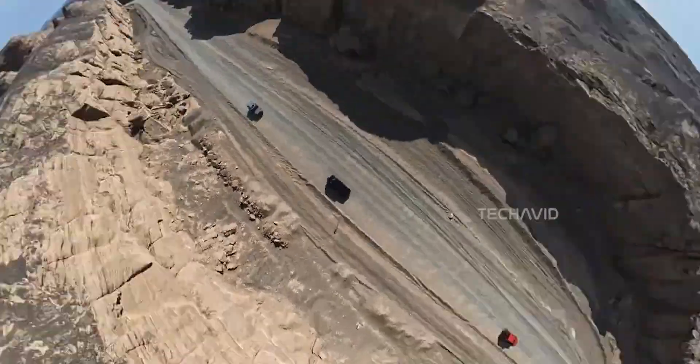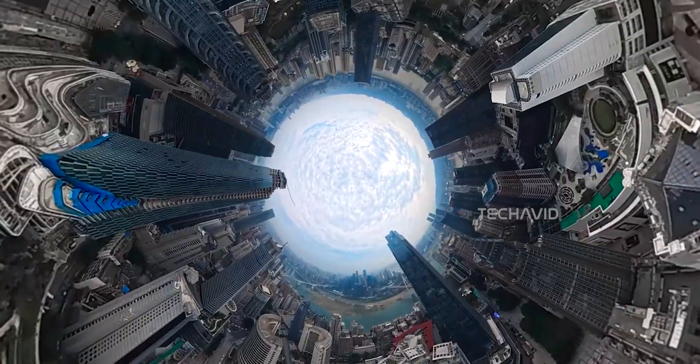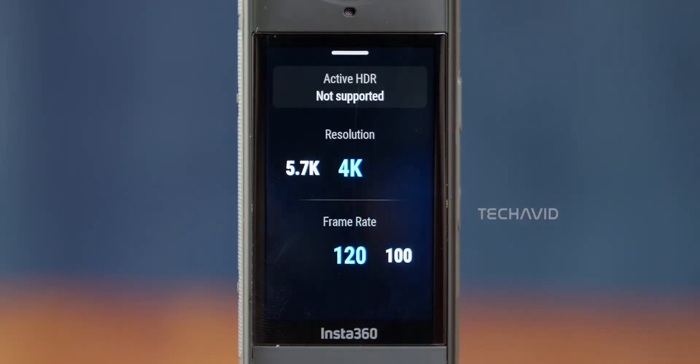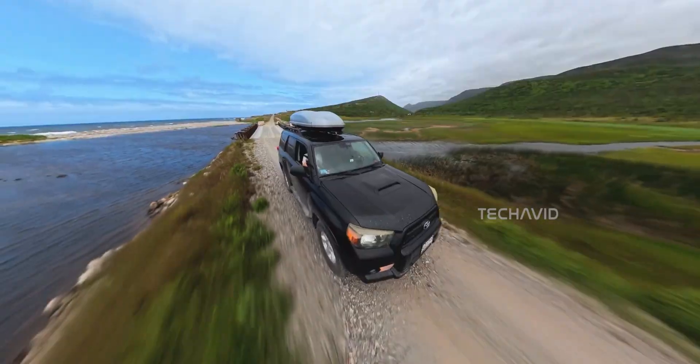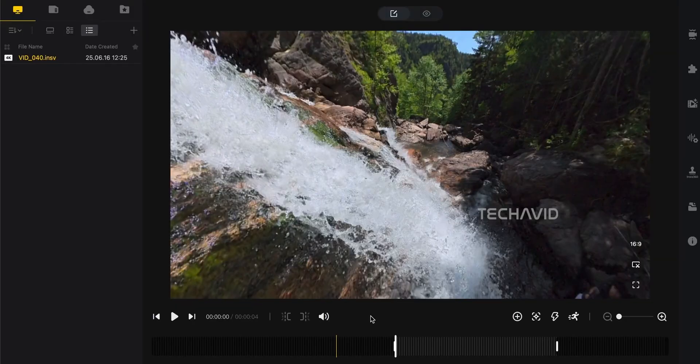Then there are video quality concerns. We don't know if the A1 supports 10-bit, D-Log M, or HLG. It might only offer iLog, like the Insta360 X5, and even then only at 5.7K. Cropping footage into 16x9 or 9x16 also reduces sharpness compared to drones with dedicated single-direction cameras. For pros who care about grading and detail, that's not ideal.